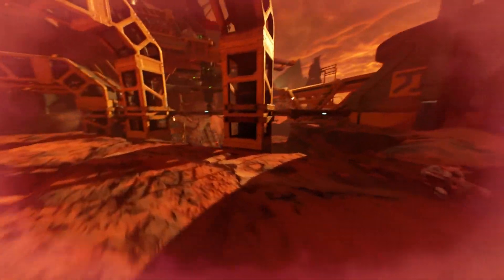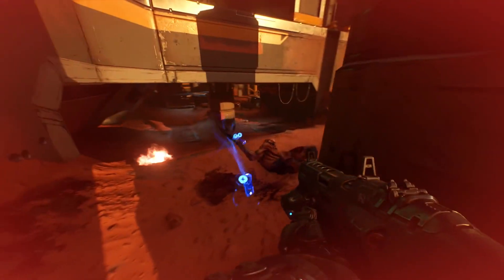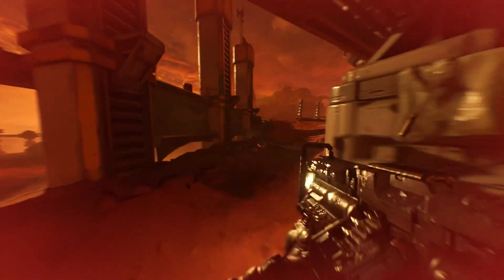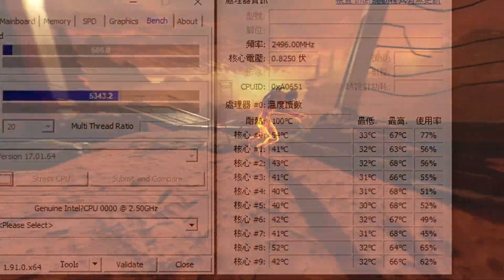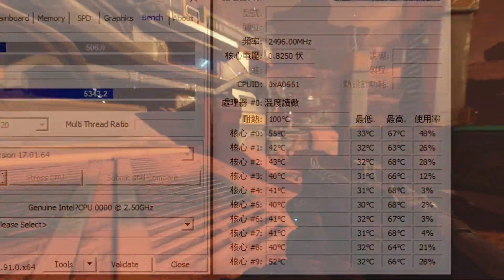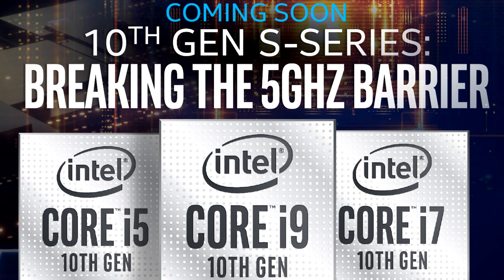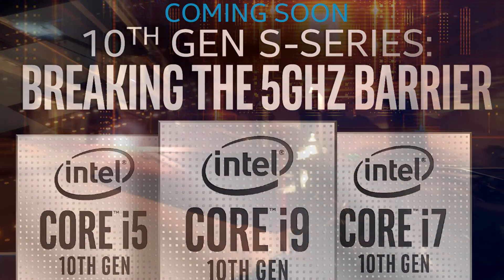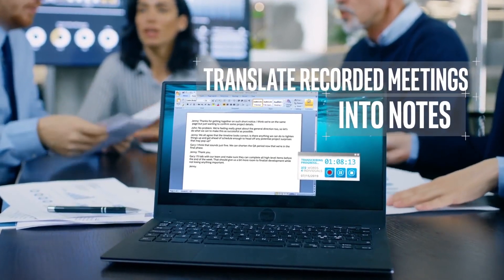WCCF Tech is reporting that the final variant would likely surpass the Core i9-9900K in single and multi-thread performance. However, the only real argument for picking Intel at this point has been slightly higher clock speeds, and if these processors turn out to be as toasty as suggested, seeing 5 GHz especially on all cores could actually be quite rare. With that in mind, let's jump over to pricing.